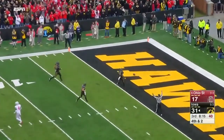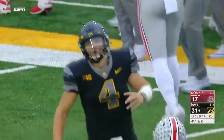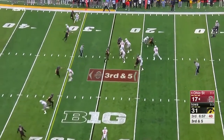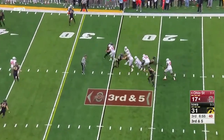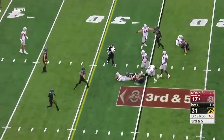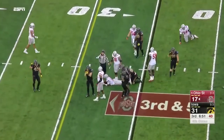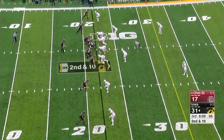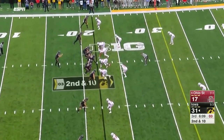The ball bounces into the end zone. On third and five, Barrett tries to tug away from the defender and finally gets brought down short of the marker.